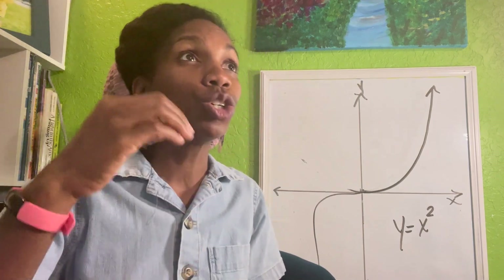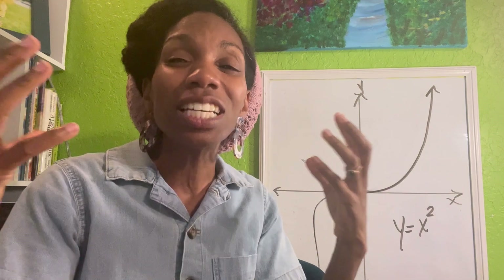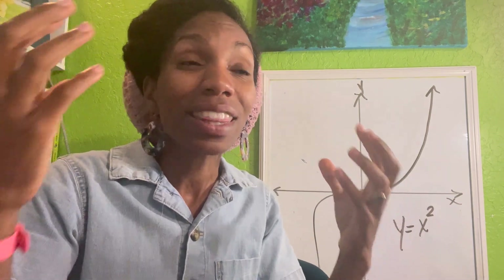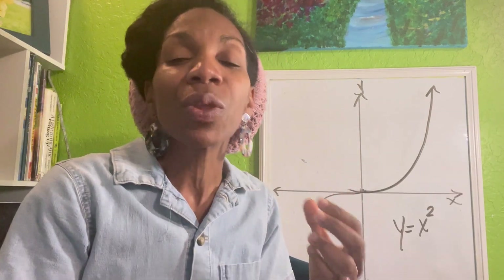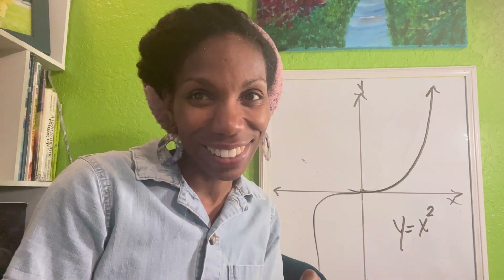It is just adding to the things they've seen, the things they've noticed. And these become things that they're able to pull on when they get into those upper level math and science classes. I hope you enjoyed today's Math at Home. Take care and have a great day.